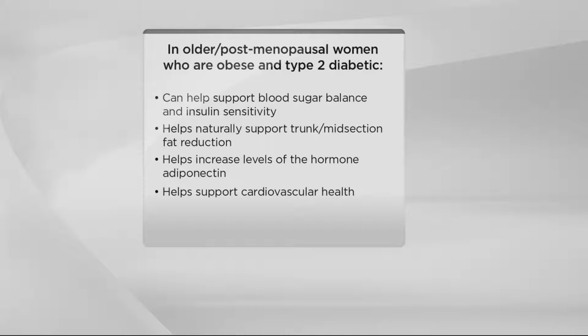The study was done at Ohio State University in older post-menopausal women who are obese and type 2 diabetic, and the results over 16 weeks — it's not a magic bullet, but it sure tastes like the most delicious thing you're going to put in your mouth. The study shows it can help support blood sugar balance and insulin sensitivity, helps naturally support the reduction of midsection fat, and it's about this special hormone called adiponectin. Our levels of adiponectin start to go down as we get older and low levels cause that fat to store in the midsection.